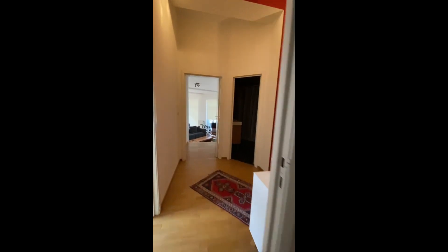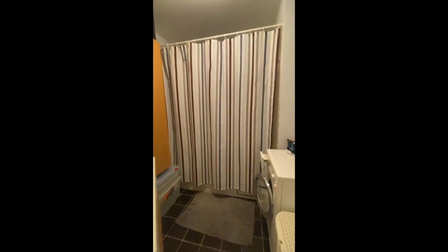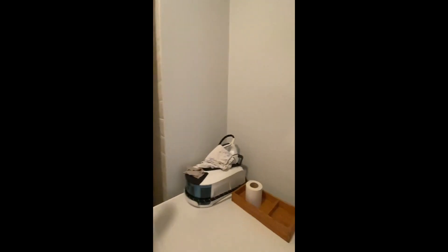Finally, we have access to the bathroom. There's the sink with some storage underneath, the washing machine, and then you have the shower which also has a bathtub.